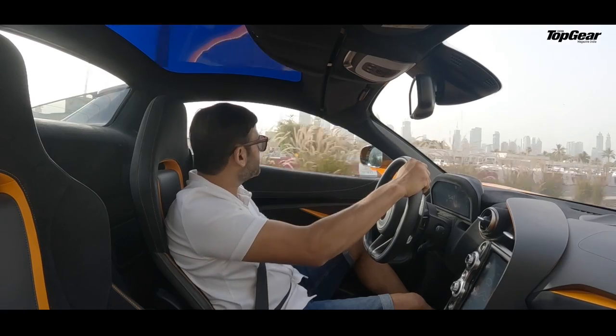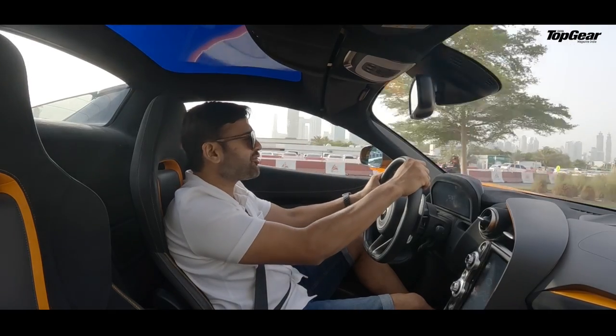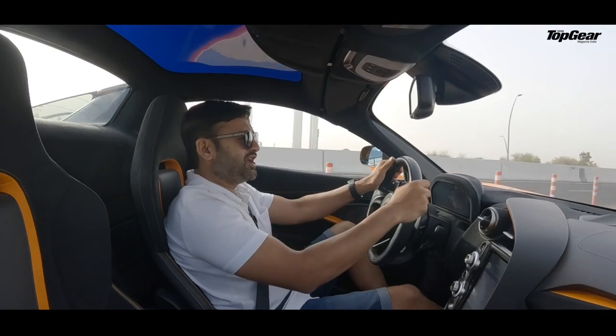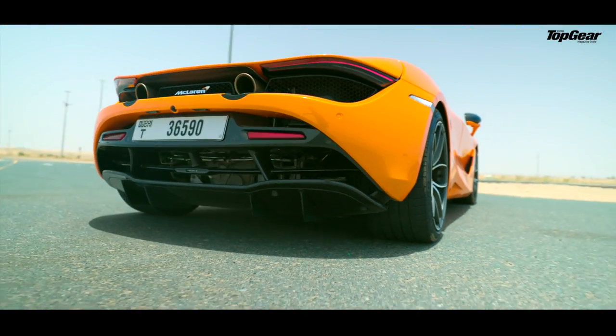These Dubai high-rises and skyscrapers look so splendid in the morning. The first rays of light hitting and radiating back from the glass facades lights up the whole city. As you can see right now, in front of the city, it's time to hit the track — it's time to go where the McLaren really belongs.